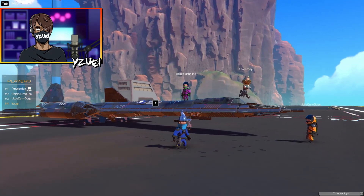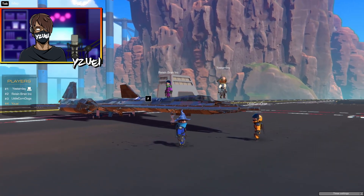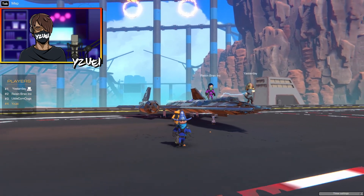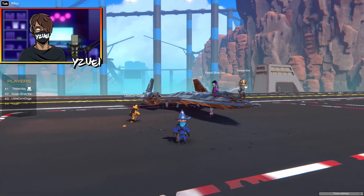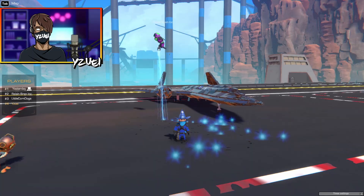Thank you so much to our special guest today, yesterday, for showcasing his builds! I do have a TikTok — yesterday_underscore_trailmakers — if you want to check that out and see more of my builds. Guys, if you like what you see, go follow his TikTok page. That's enough from me — see you guys in the next one, bye!